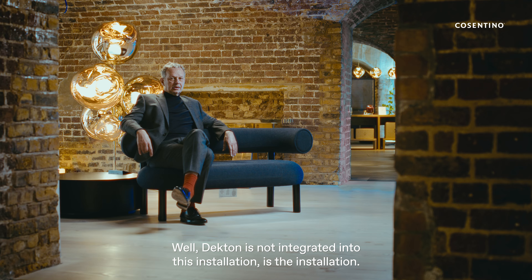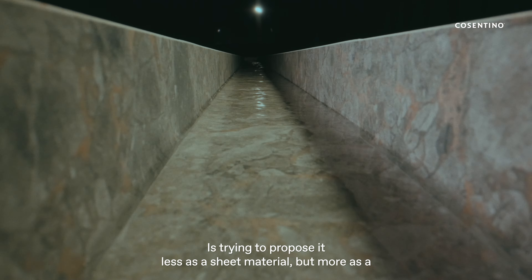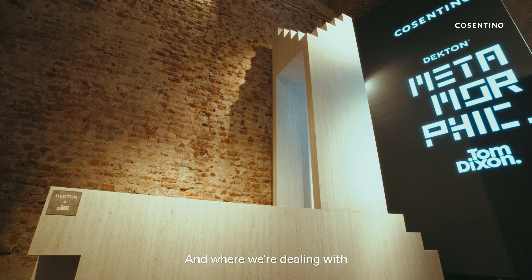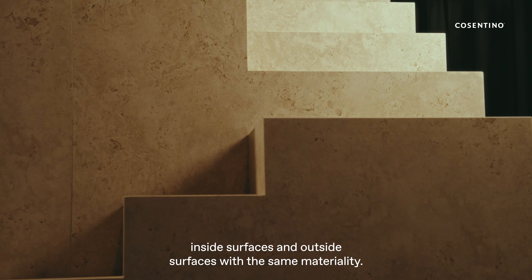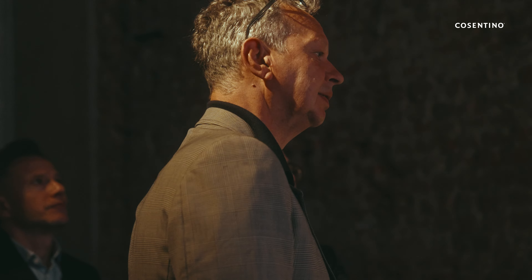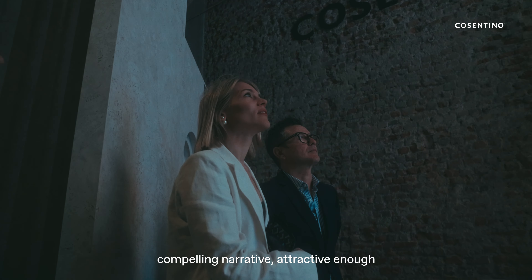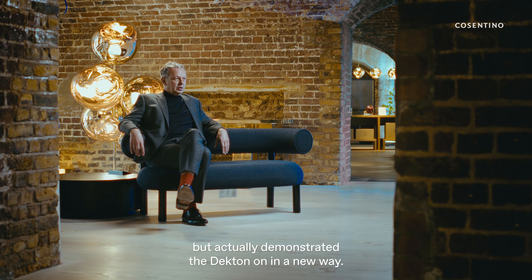Dekton is not integrated into this installation — it is the installation. It's trying to propose it less as a sheet material but more as a three-dimensional material, dealing with inside surfaces and outside surfaces with the same materiality, to make something feel truly unified, solid, and seamless. That was the balancing effort — to find something that was both a compelling narrative, attractive from a visual perspective, and actually demonstrated Dekton in a new way.